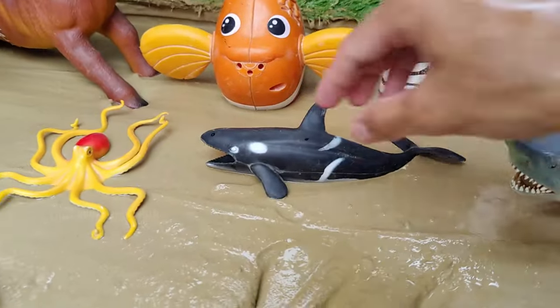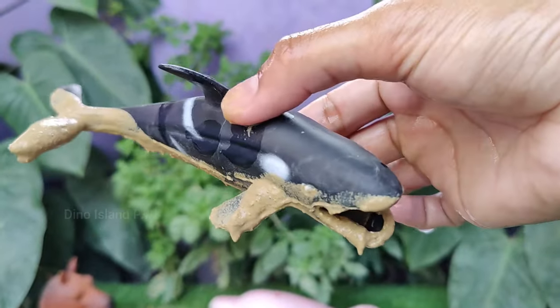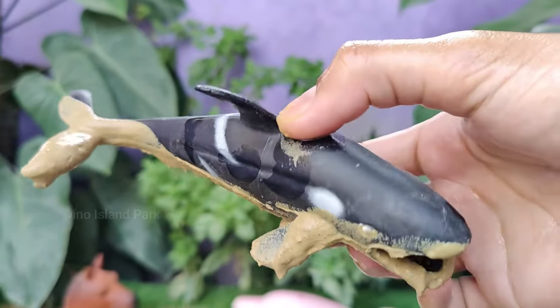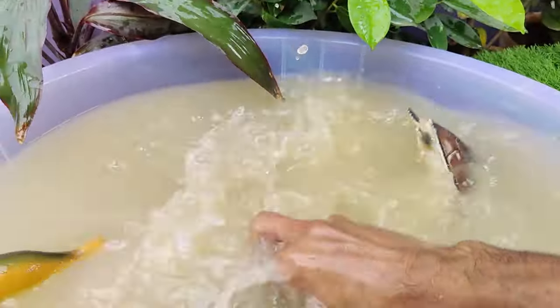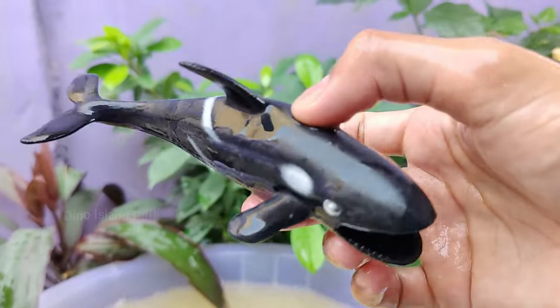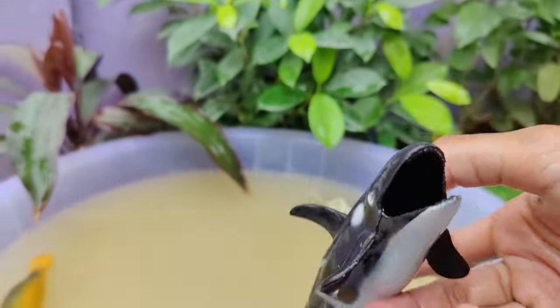Let's see what our next animal is — that is the orca whale. Orcas belong to the family Delphinidae, making them the largest members of the dolphin family. Adult male orcas typically range from 20 to 26 feet in length. Orcas are apex predators and have a diverse diet that includes fish, squid, and marine mammals.